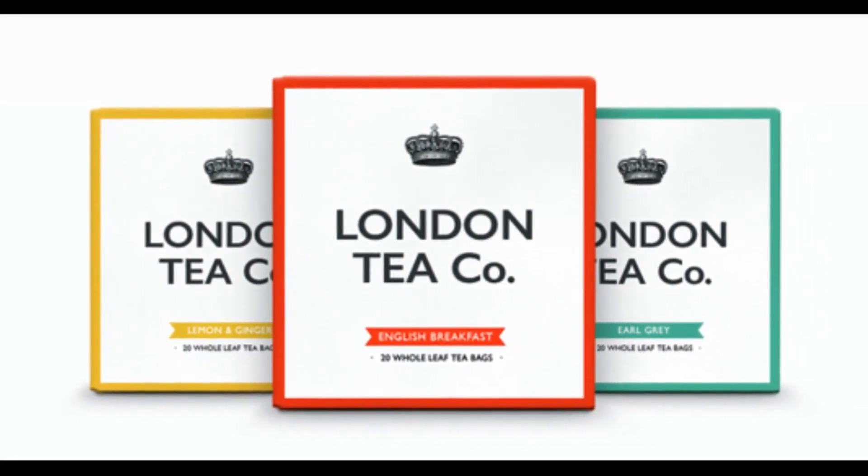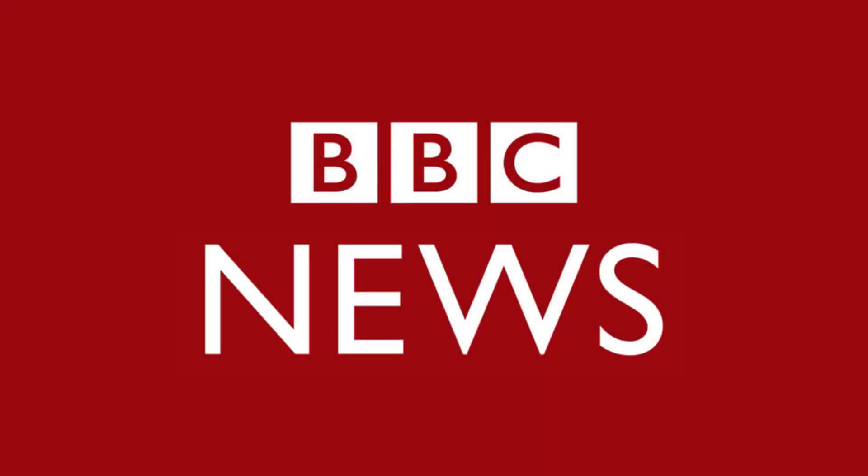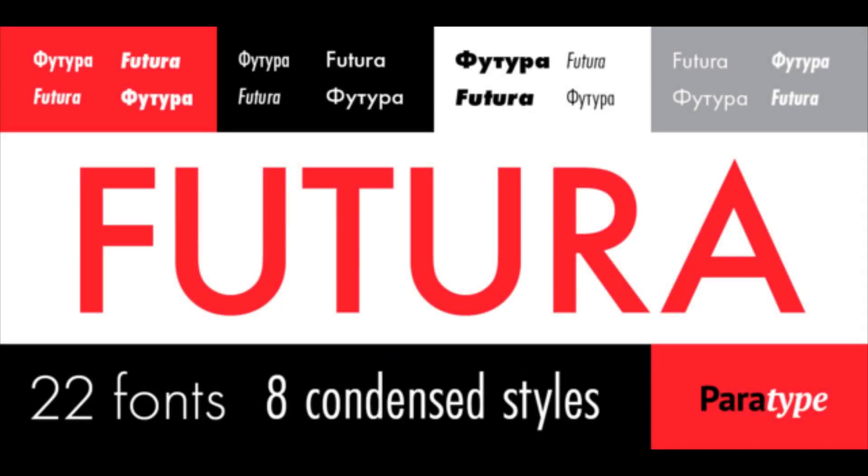The fourth font in my list is Gill Sans — another sans serif font. Gill Sans presents a friendly and warm look without being too overstated. The BBC logo still uses this typeface to this day, and it is still considered a very modern font by many designers around the world.